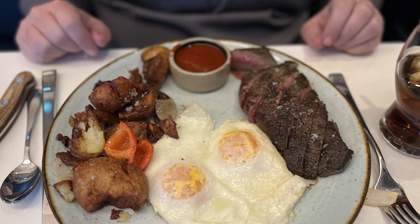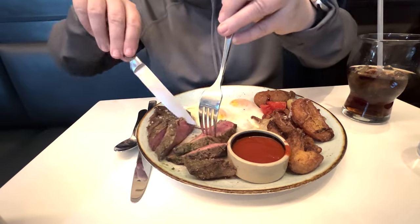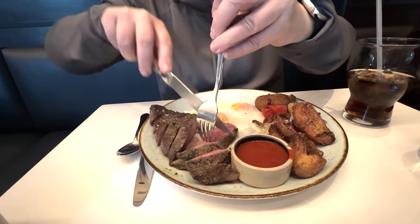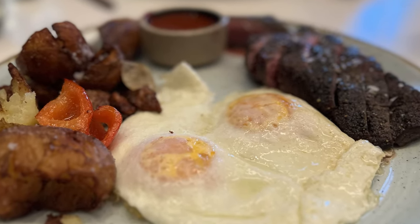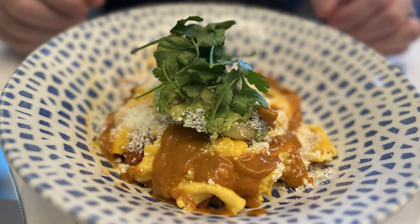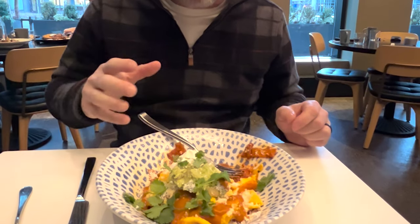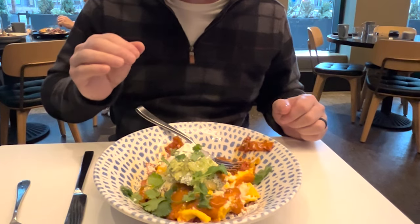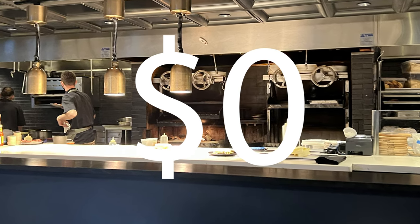We had breakfast this morning at Citizen Rail, the same place as dinner. I had the steak and eggs — the steak was a flank steak, a great cut of meat, perfectly done, with eggs over medium. Another star of the plate were the crispy potatoes. I had the chilaquiles, which were very good. It all tasted so fresh — a really, really good meal. Once again, our bill came to zero dollars because it was part of our perks.